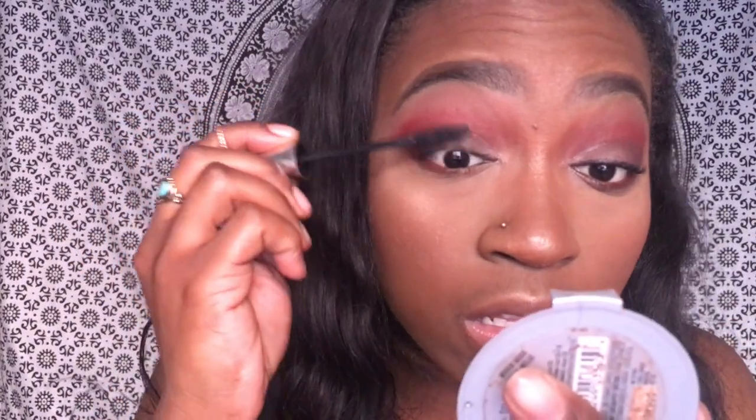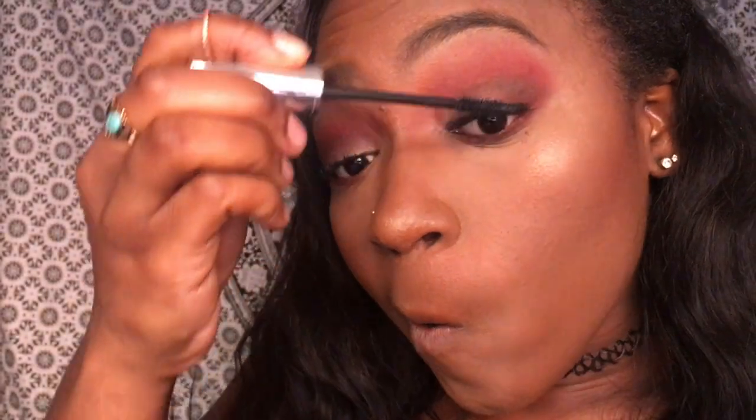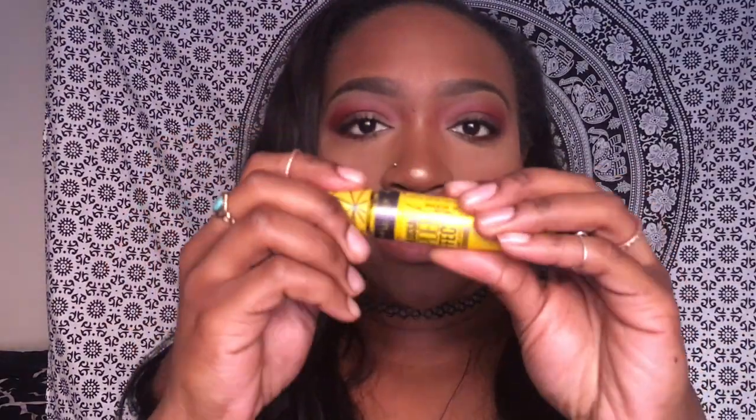Then I'm going back in with my mascara and fully applying it on my eyelashes so they pop out more, since I have really short and curly eyelashes. I used two mascaras because I'm extra like that.